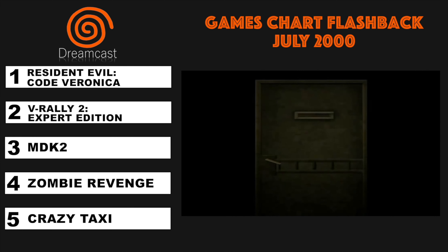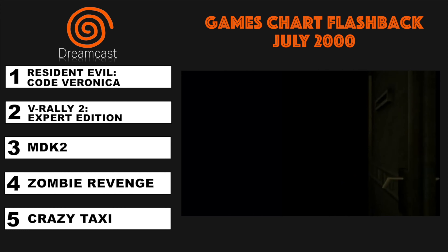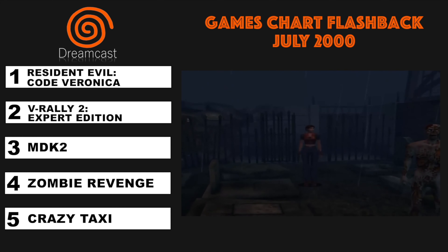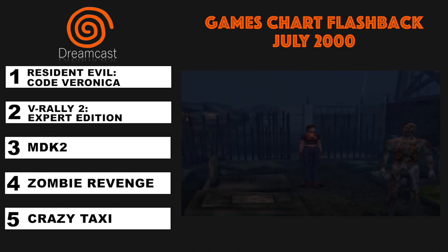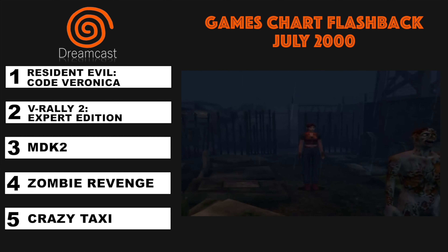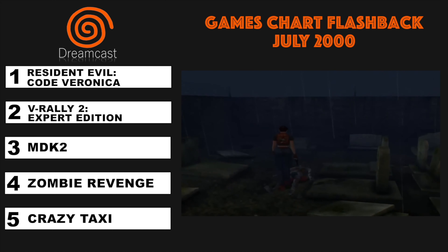And at number 1, we were still waiting for doors to open in Resident Evil Code Veronica. I'm sure those doors opening were just to brighten up the loading times. I don't really need to tell you guys much about this game other than this was the latest installment of the long-running survival horror series. It's been said by many that this is one of the greatest games on the Dreamcast and it truly deserves the number 1 position.